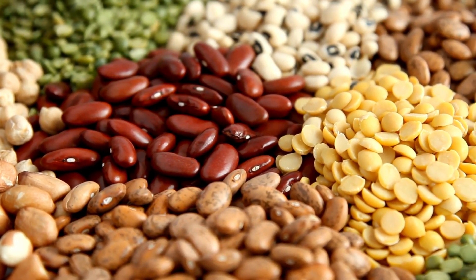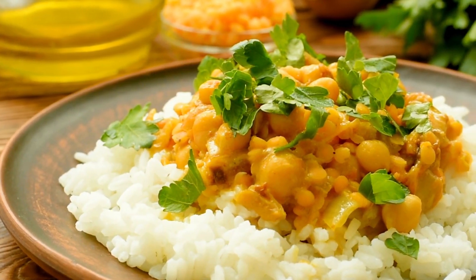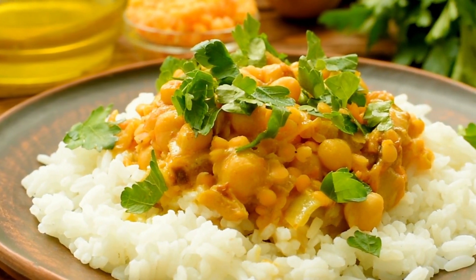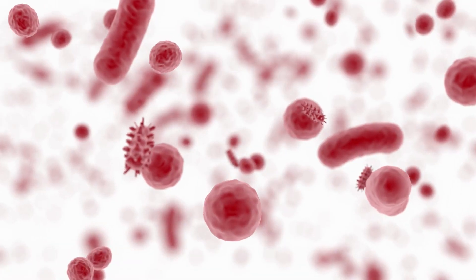Let's not forget about legumes — beans, lentils, and chickpeas. They're a fantastic source of plant-based protein and fiber. Plus, they're like a buffet for your gut bacteria.